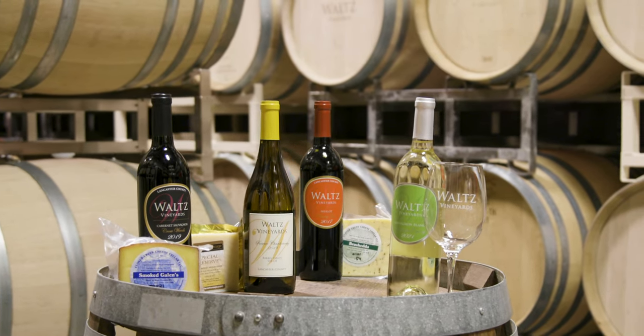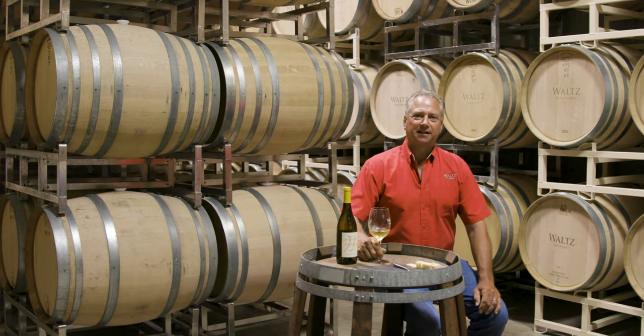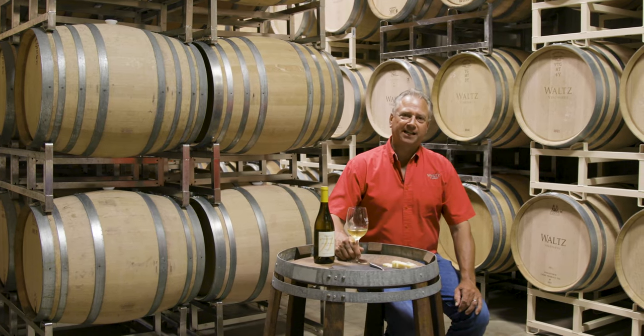Thanks for joining us today here on Wine Time at Waltz Vineyards. We'll see you again next time.